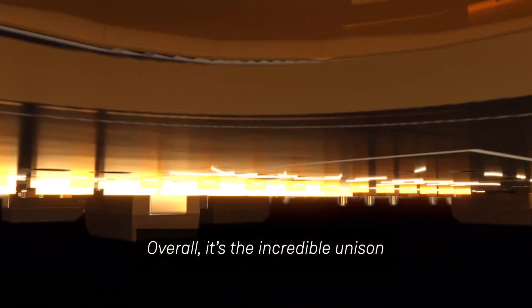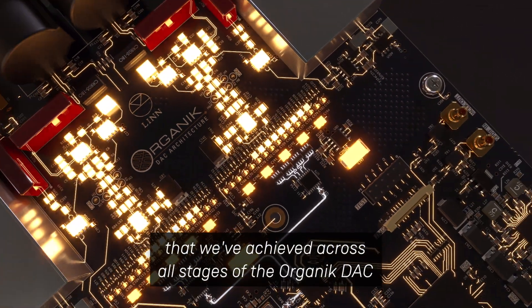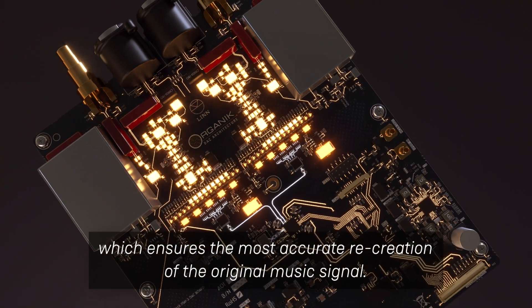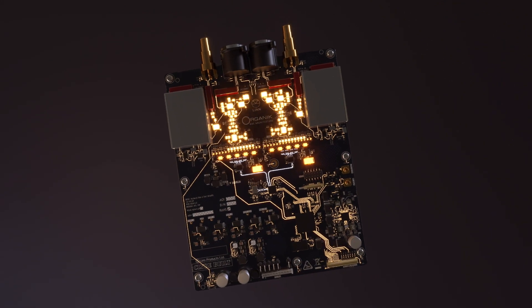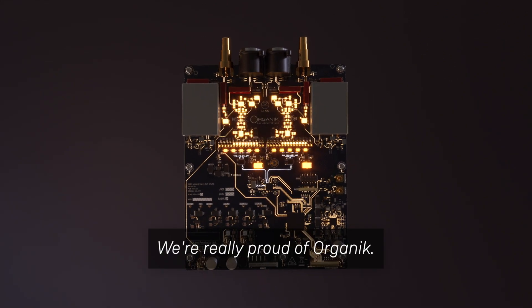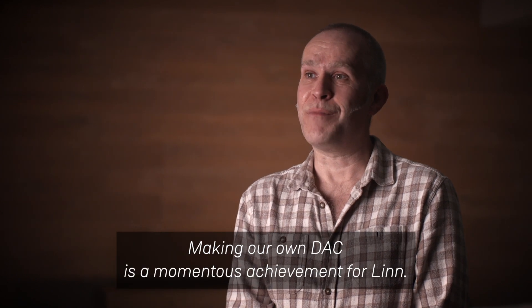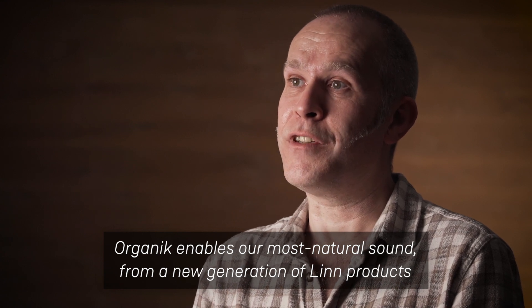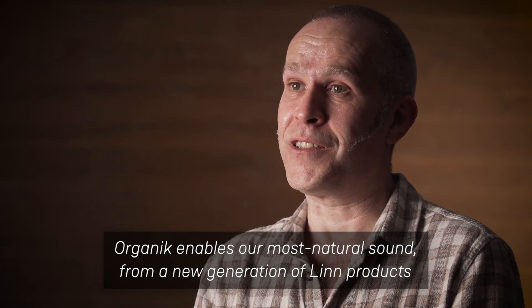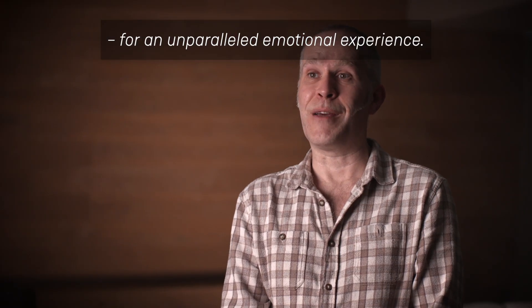Overall, it's the incredible unison that we've achieved across all stages of the Organic DAC which ensures the most accurate recreation of the original music signal. We're really proud of Organic. Making our own DAC is a momentous achievement for Linn. Organic enables our most natural sound from a new generation of Linn products to bring you closer to the music for an unparalleled emotional experience.